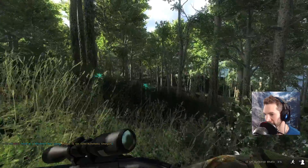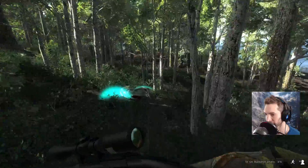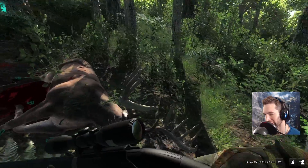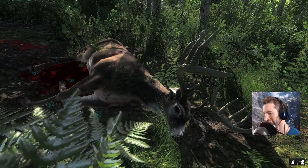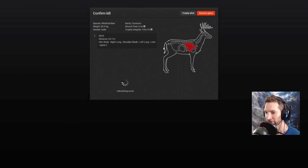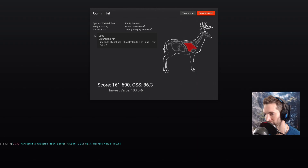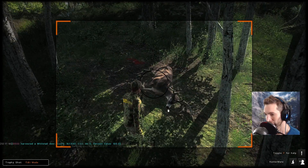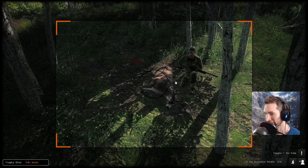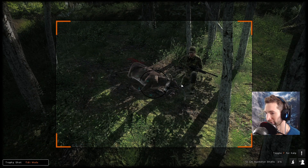Looks like he has a couple of stickers on him which would prevent him from scoring even higher, but it should be like a 156-158 buck or something like that. 161 — and double lung, shoulder blade, liver and spine at about 25 yards out is not bad. A 161 plus white tail is a pretty solid buck. We'll take a really cool picture with him — our first really good buck with the buckshot.